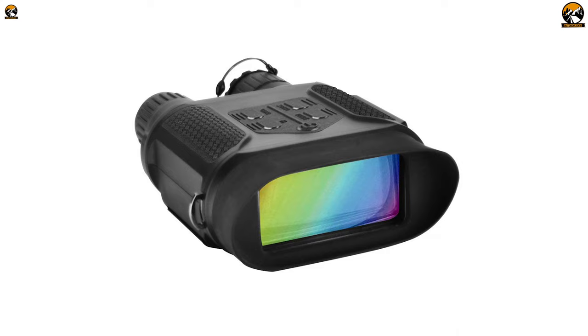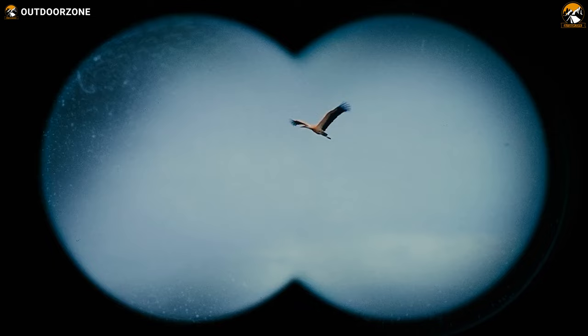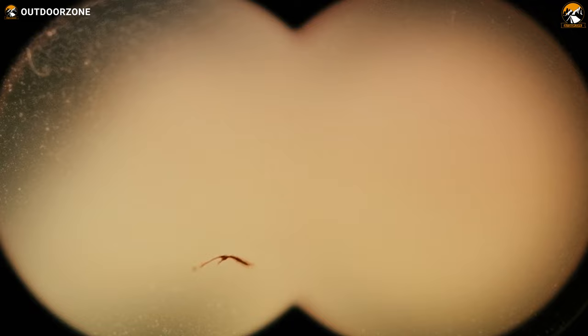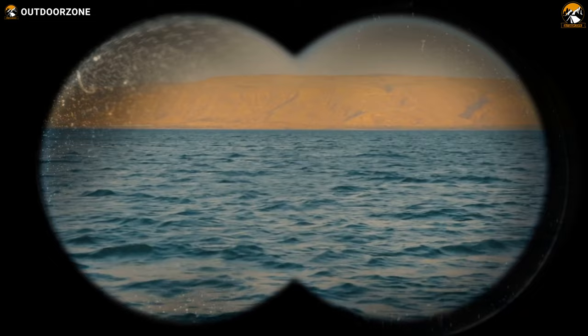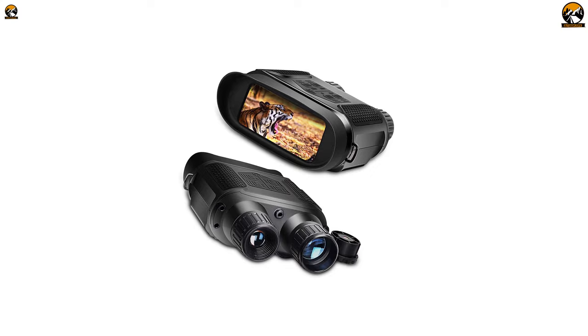Enjoy a versatile experience with a larger display and powerful digital night vision technology with the SoloMark Night Vision Binoculars. With up to seven times optical magnification and two times digital zoom, this binocular boasts a 3 watt 850nm infrared illuminator, which can deliver up to 1300 feet of detection range with a crystal clear 480p resolution. Remember to use the infrared cap on the left lens during daytime to avoid any harm to the night vision components.